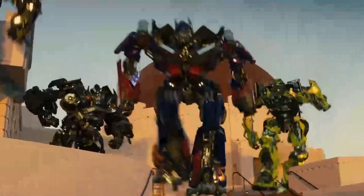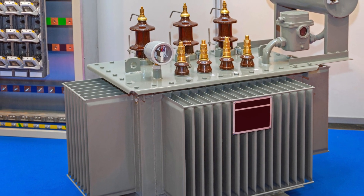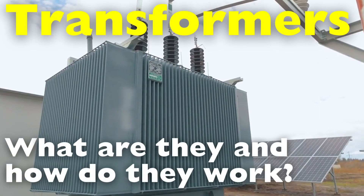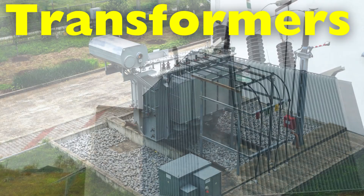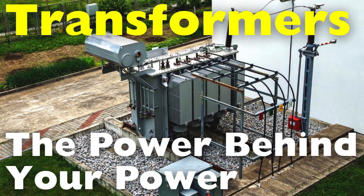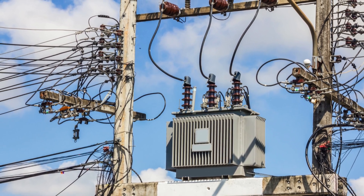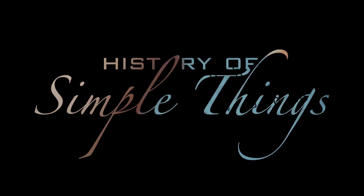Autobots, roll out! Oh, not that kind. This kind. Without Transformers, electricity wouldn't be able to travel long distances efficiently or be safely used in our everyday appliances. So, what exactly is a Transformer? How does it work? And why is it so important to our electrical grid? In this video, we'll break down the basics of Transformers, how they function, their different types, and why they are the unsung heroes of modern energy distribution. Let's break it down, right here on History of Simple Things.